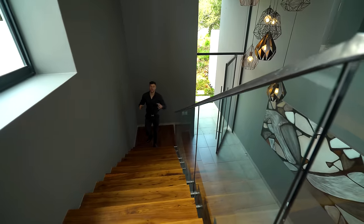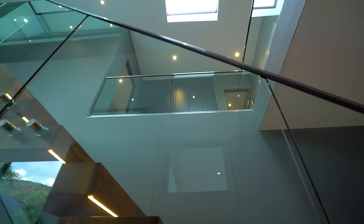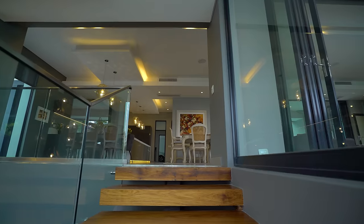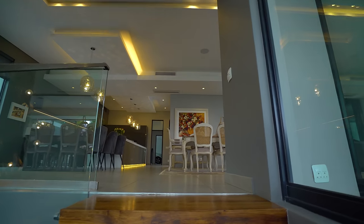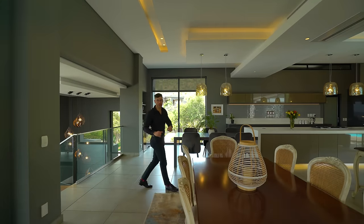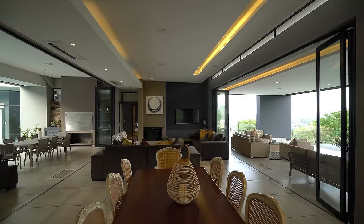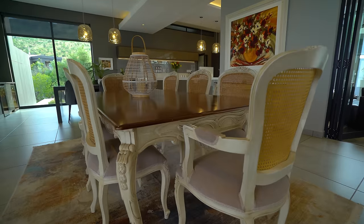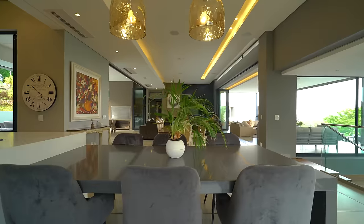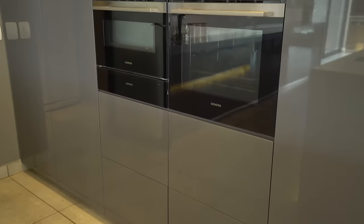Wood and glass always go well together as design choices, but this home is more than just interior views. They've taken advantage of the fact that the home is built on a hill, meaning no matter where you look you're going to find a view that takes your breath away. Right now we find ourselves in the living areas, which consist of the kitchen, dining room, and lounge areas. There's never a better place to start than right here in the kitchen.